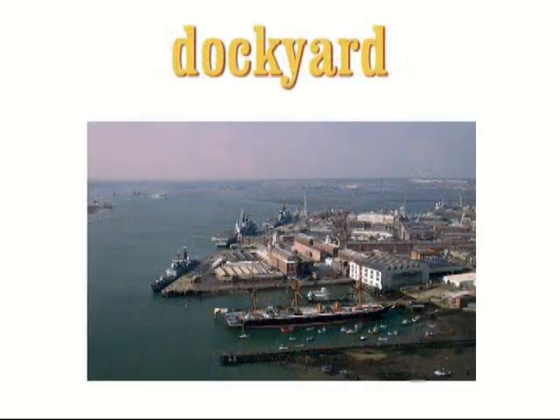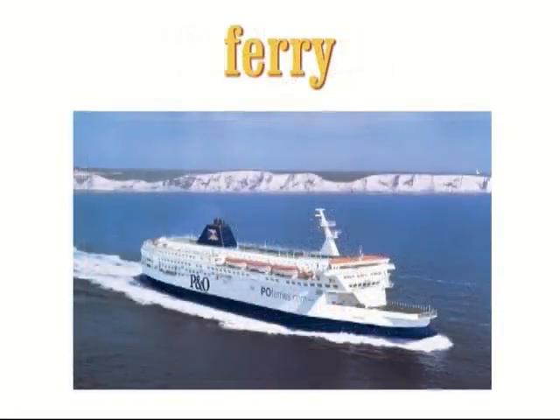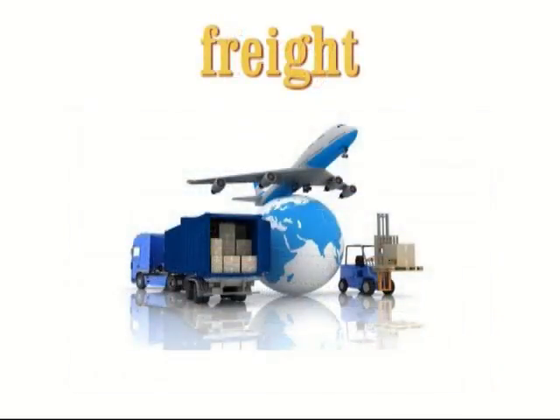Dockyard. A dockyard is a place where ships are built, maintained or repaired. Ferry. A ferry is a boat that transports passengers and vehicles across short stretches of sea. Freight. Freight is goods which are transported by lorry, train, ship or plane.